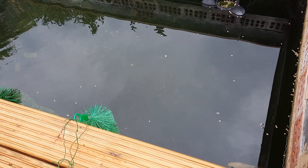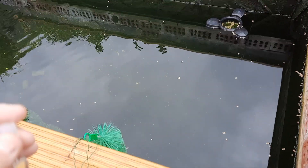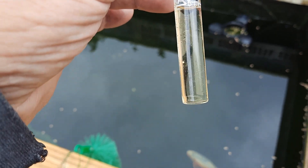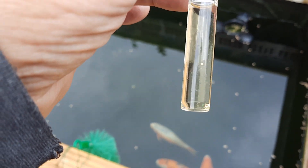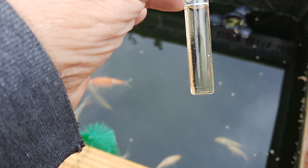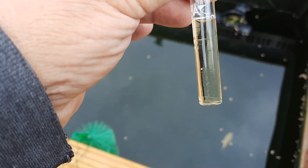Now, as I said, I took a sample of the water and I was very surprised about ammonia. Ammonia is almost clear — there's no yellow in that ammonia whatsoever.